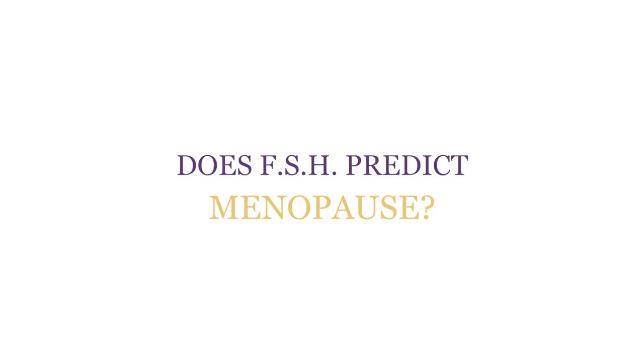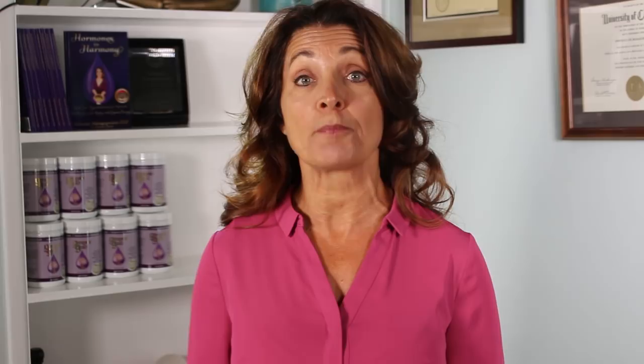Today I'm going to show you the importance of knowing your FSH level whether you're premenopausal, menopausal, or postmenopausal. FSH is follicle stimulating hormone. It's produced by your pituitary gland in response to your estrogen levels. During your reproductive years your FSH shifts throughout your menstrual cycle — low in the beginning, peaking before ovulation and falling afterwards.